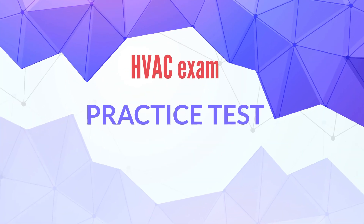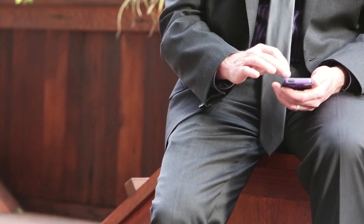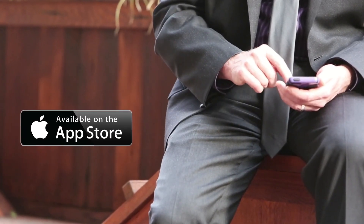Welcome to HVAC exam practice test. Our topic today is green awareness. Use the link in the description to download the app on the app store for free practice tests.